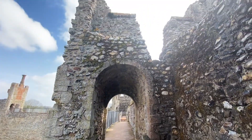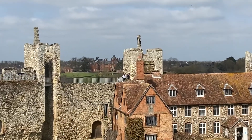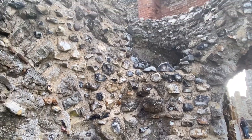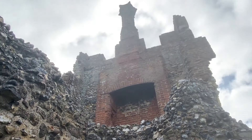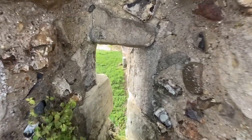Entrance to the wall walk is currently staggered to ensure that groups of people remain socially distant from one another. We still had plenty of time to admire the features of the castle like these fun twisted Tudor style chimneys, or imagining defending the walls through the tiny arrow slits against an invading army.